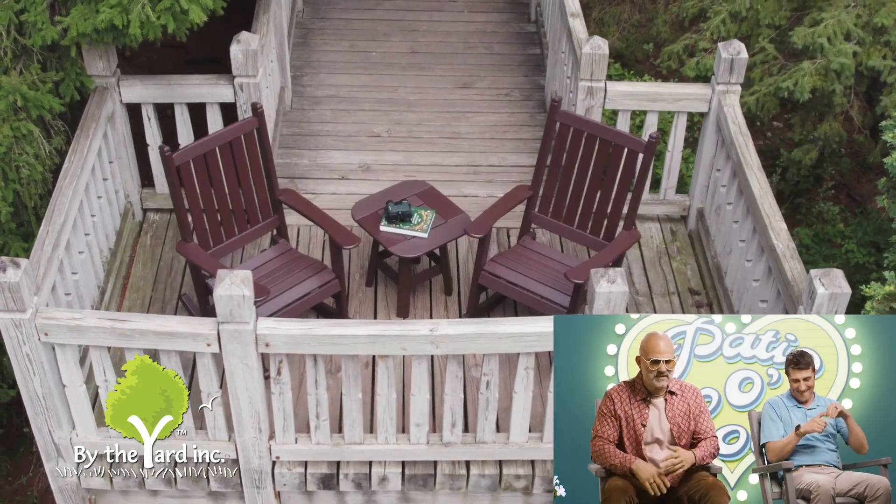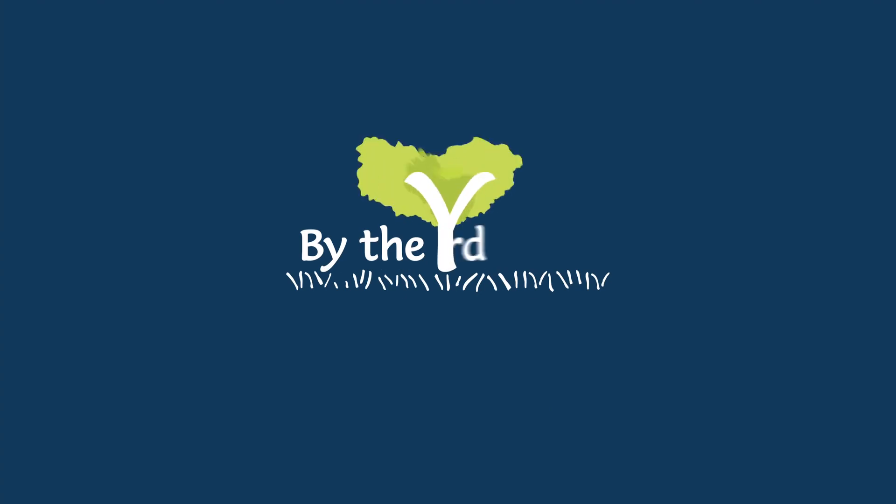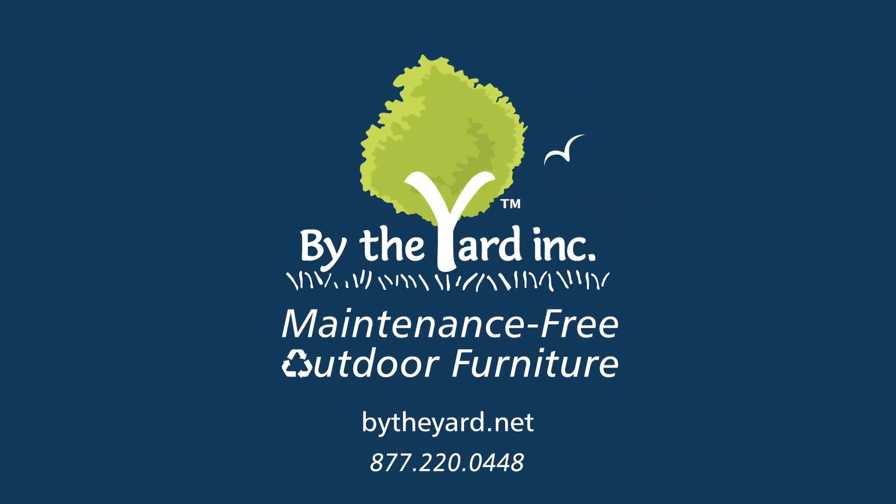Bess has chosen By the Yard Maintenance-Free Outdoor Furniture. Call for a catalog today. By the Yard — life is better outdoors.